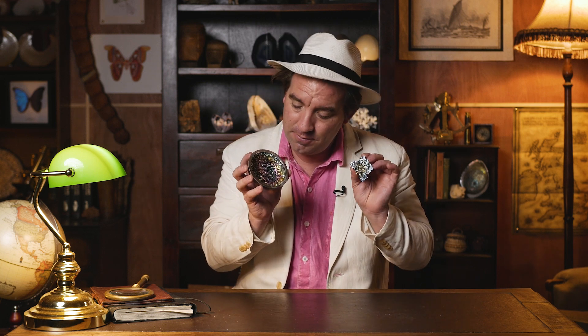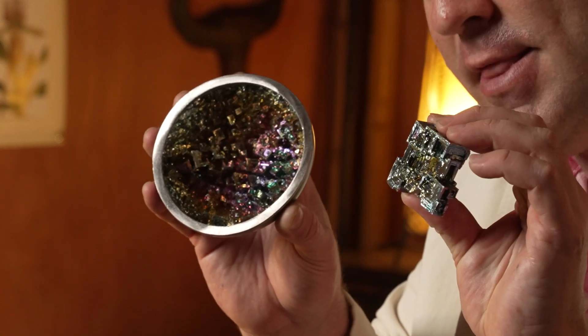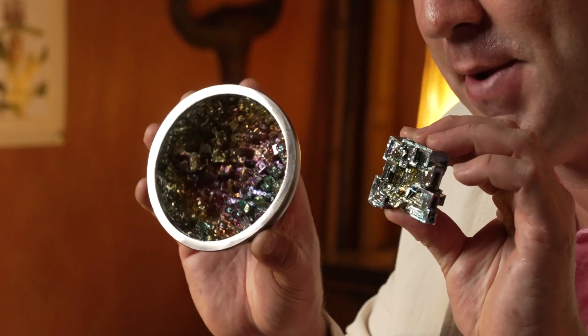Making this incredible rainbow colouration — aren't they absolutely beautiful? Another interesting fact about bismuth is that it's one of the least thermally conductive metals of all. So unlike most metals, it doesn't transmit heat very well.